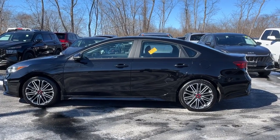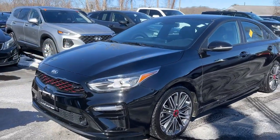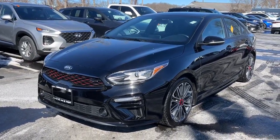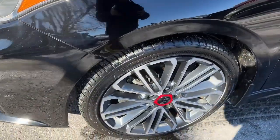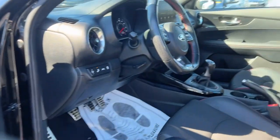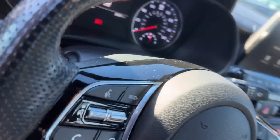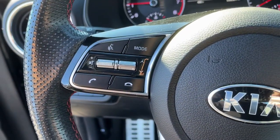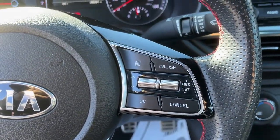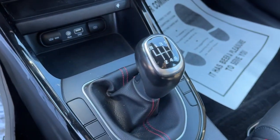Feed your craving for refined and spirited driving. Get behind the wheel of this sleek Forte. Come in for a fun and easy road test. Our team will make it the best part of your day. Thank you.